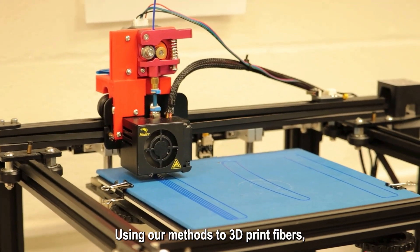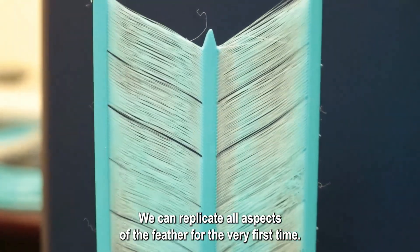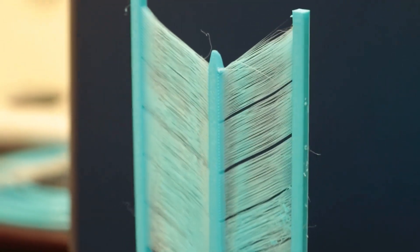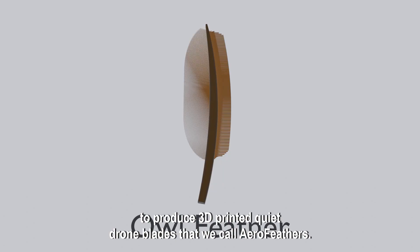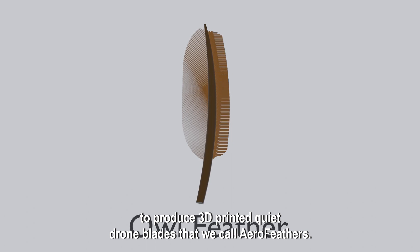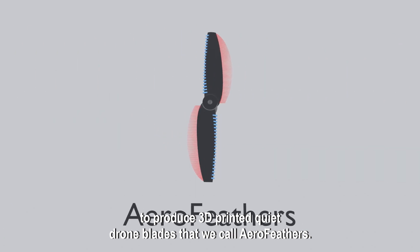Using our methods to 3D print fibers, we can replicate all aspects of the owl feather for the very first time. The goal of our project is to mimic the silent qualities of the owl feather to produce 3D printed quiet drone blades that we call aero feathers.